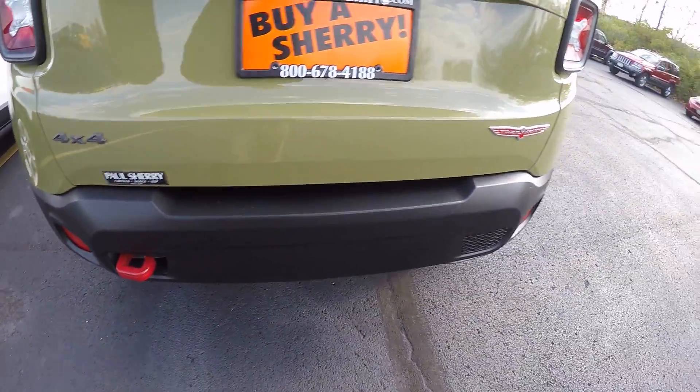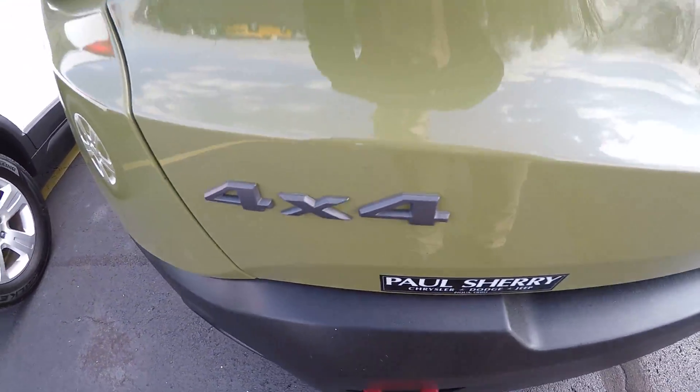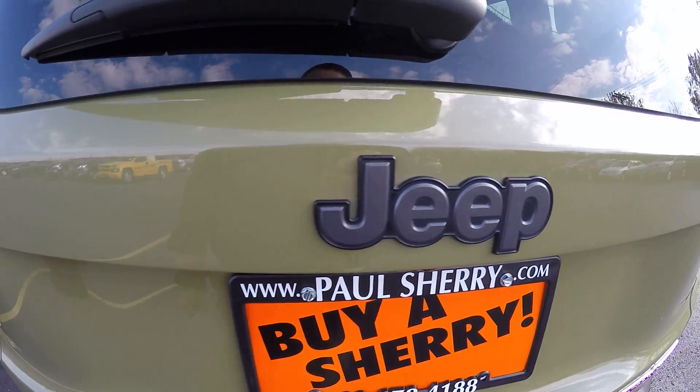Got your red tow hooks here in the back, these are 4x4 badging, Jeep badging.